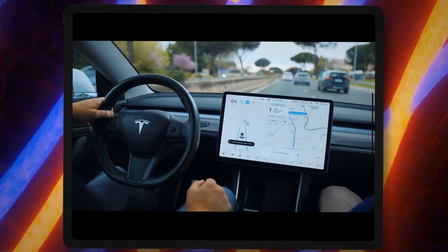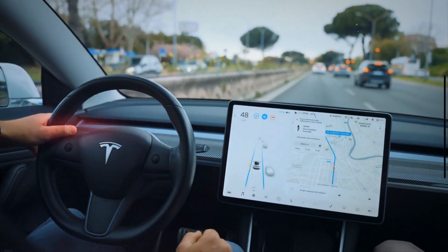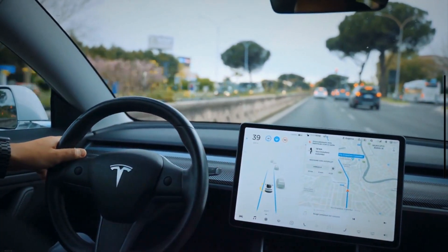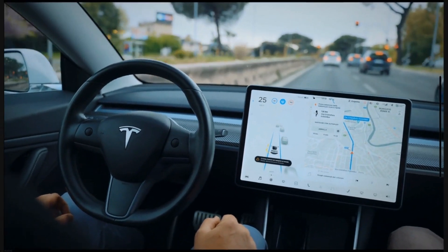3. Bad PCM. The illuminating check engine light may also indicate an issue with your vehicle's PCM. When your PCM doesn't properly read the information of the engine sensors, it may trigger the check engine light.